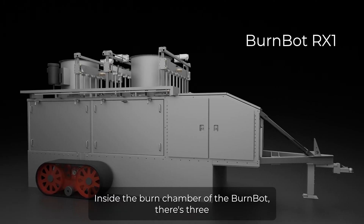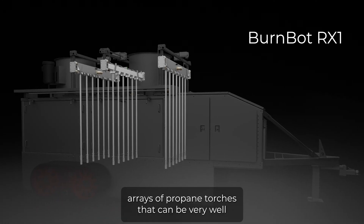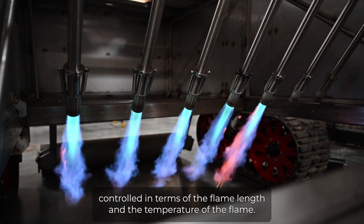Inside the burn chamber of the BurnBot, there are three arrays of propane torches that can be very well controlled in terms of the flame length and the temperature of the flame.